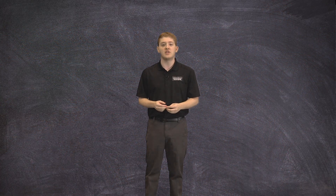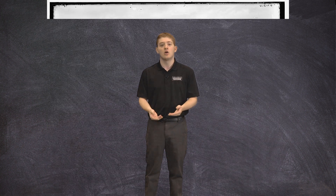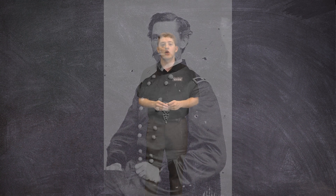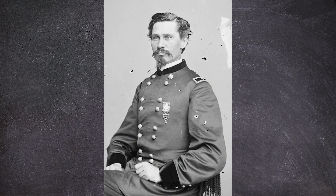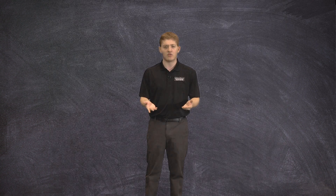In 1881, the U.S. Army assumed jurisdiction over the locks. That same year, the White Soe Lock opened. In 1896, the Poe Lock, named after famed Civil War Army officer and engineer Orlando Poe, was built. At the time, the Poe Lock was the largest in the world. Later, the Davis and Sabin Locks were built in 1914 and 1919.